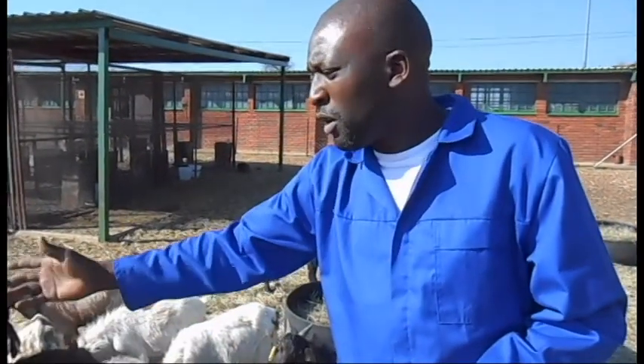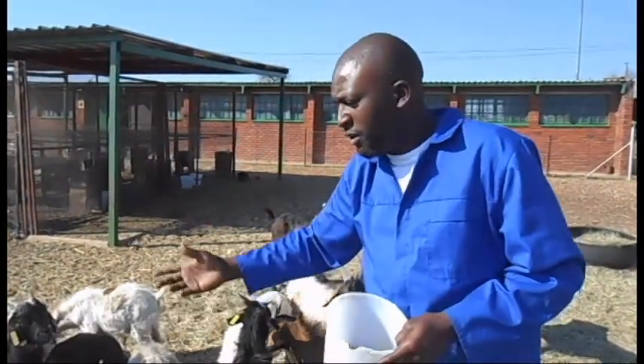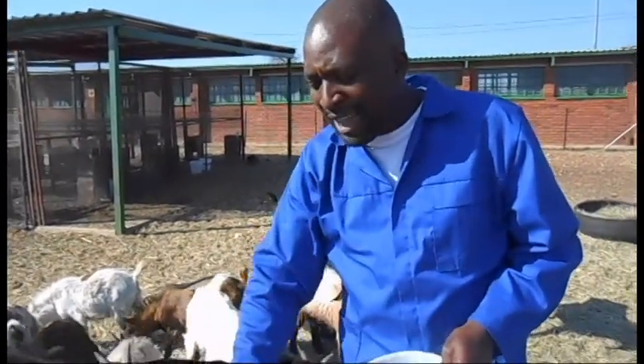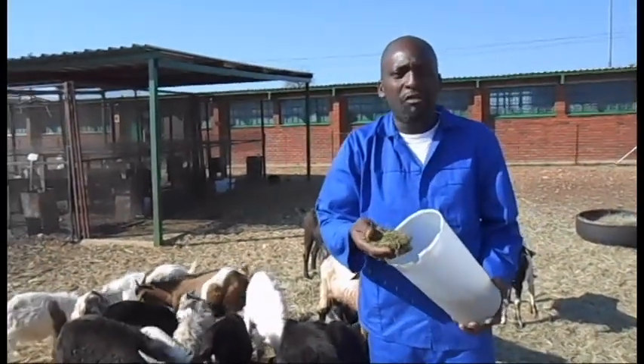These are indigenous goats that have been kept in the communal area of this particular environment. These goats are kept for their meat and their milk, and particularly these goats are a source of livelihood for the people around this place. These are the acacia karroo that we have here.